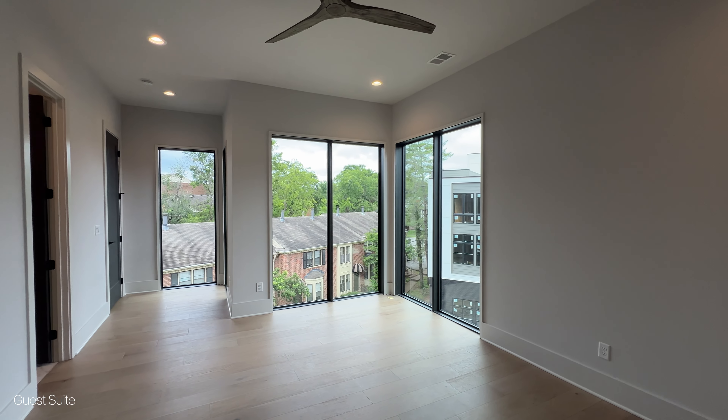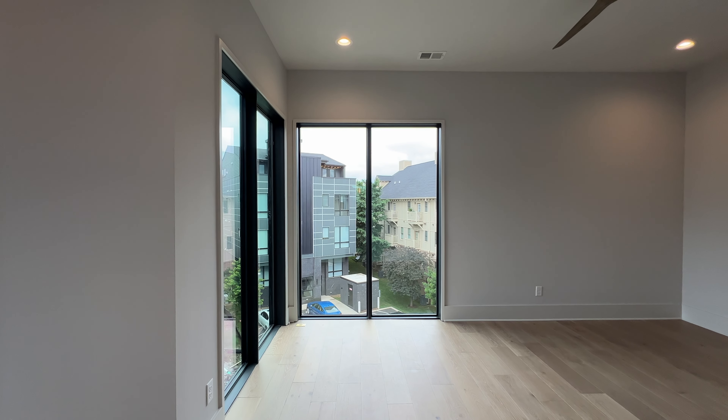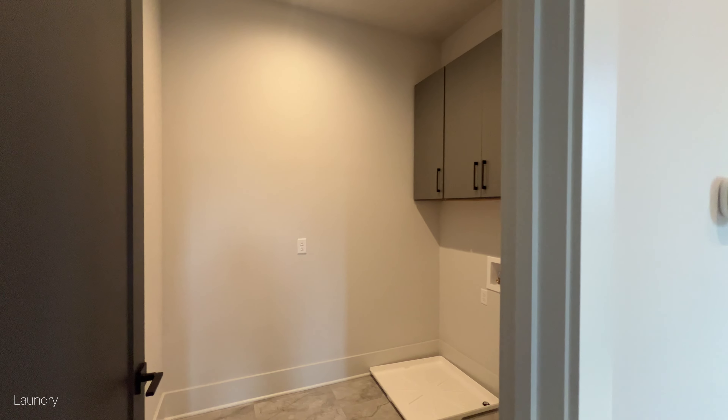Here on the third floor, you've got another bedroom with an ensuite bathroom, walk-in closet, and windows everywhere that bring in so much beautiful natural light. Your laundry room is also on this floor. You come down the hallway here into the primary suite.